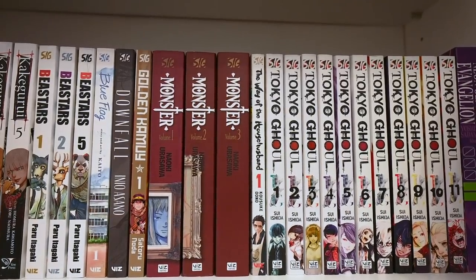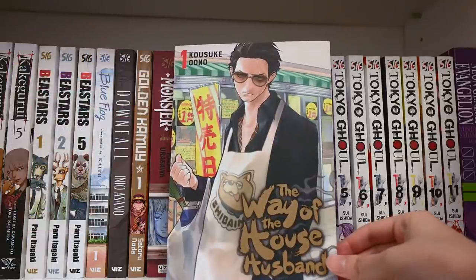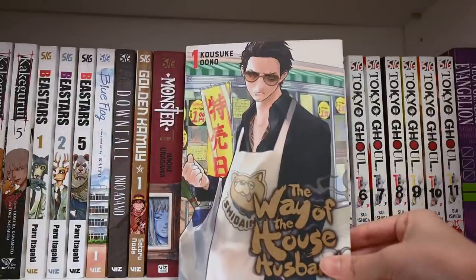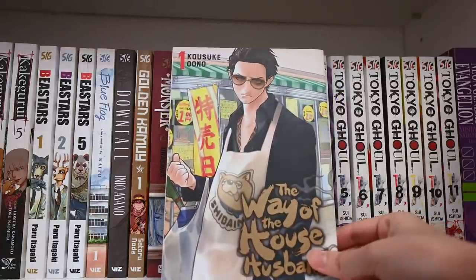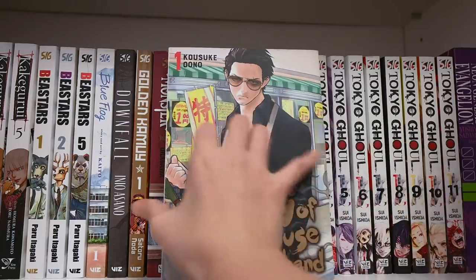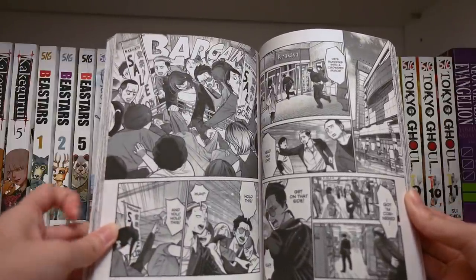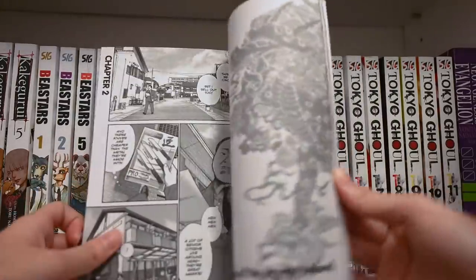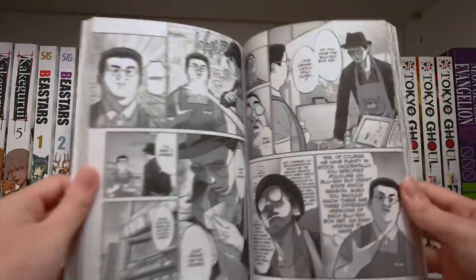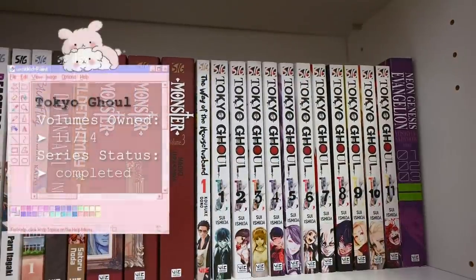Next we have The Way of the Househusband — this was recently announced to be turned into an anime and I believe has a live adaptation as well. I've seen so many pages and pictures of this manga posted on the manga subreddit with super high praises. We have a former yakuza boss who ends up being a househusband. The entire series is just him embarking on his adventures as a devoted househusband — trying to fight for the groceries, protect his family. It's really really cute because things that are normal to most people are just very very funny for a yakuza to be doing. I will definitely be picking up the rest of this series.